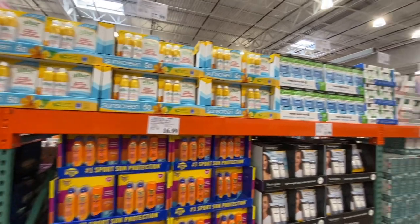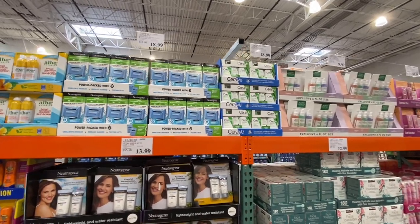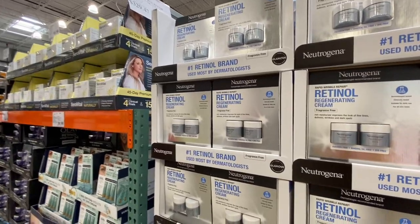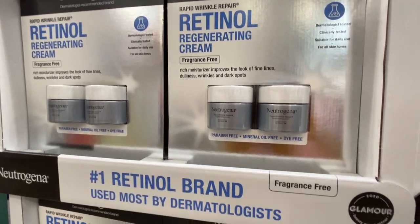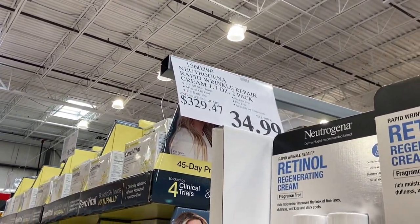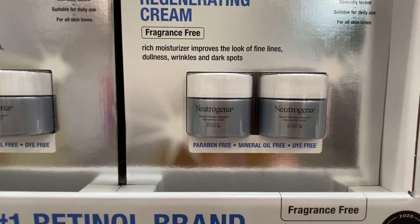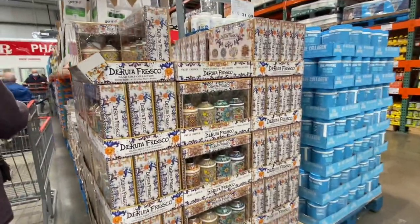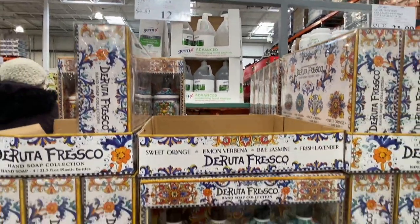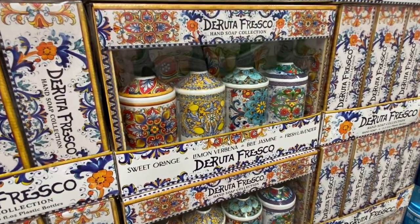I don't need any of these products, actually I do want to get makeup remover — maybe not today. Here's retinol regenerating cream by Eugenia: two containers, 1.7 ounces, two-pack for $35. This could easily be sold as one for $35. These bottle soaps, four-pack for $13 — I don't need any right now. I bought some that are on sale, so next time I'll get these.